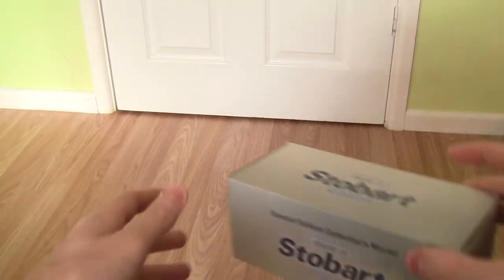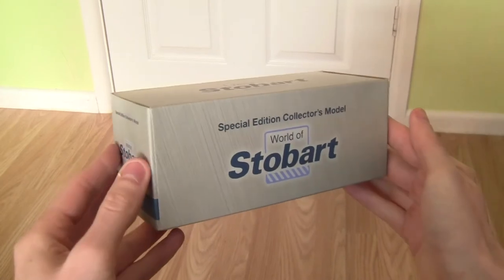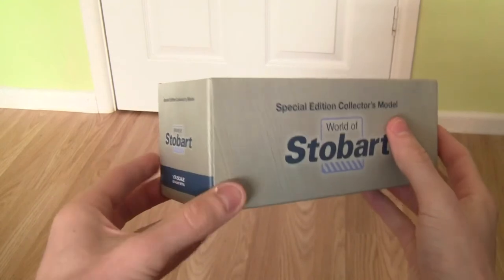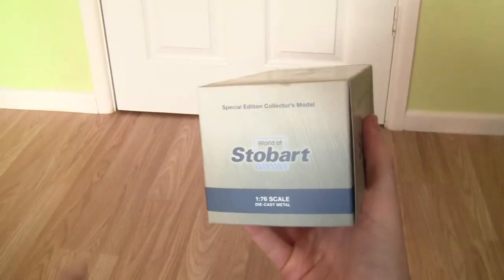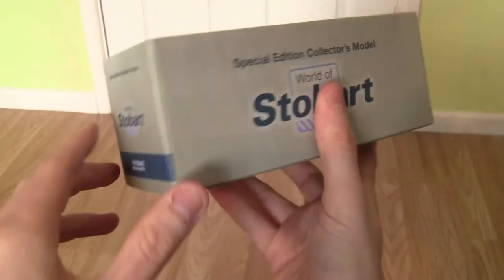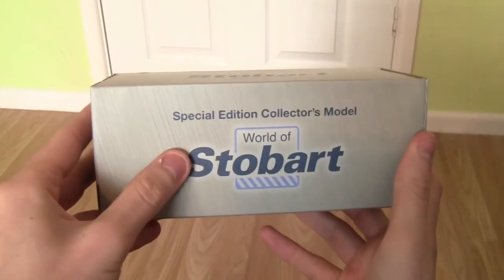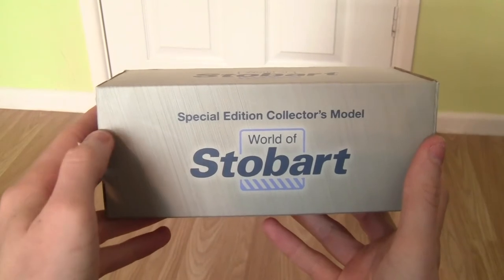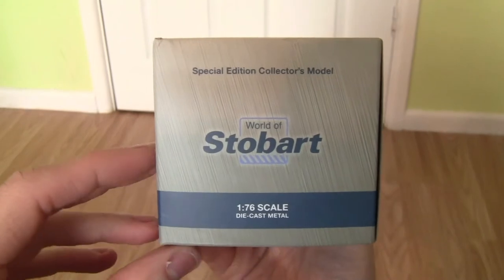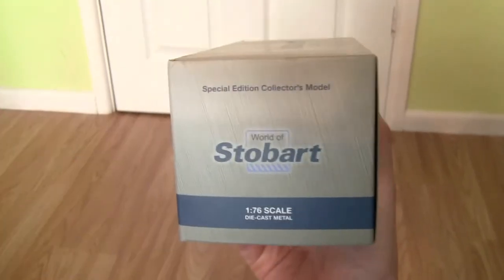Let's take a look at the model itself. As you can see it's presented in the World of Stobart box, which is quite basic compared to the Atlas Editions versions I've reviewed previously. On the front there's the World of Stobart design and it's described as a special edition collector's model. On the side we can see it is in 1:76th scale and it is die-cast metal.